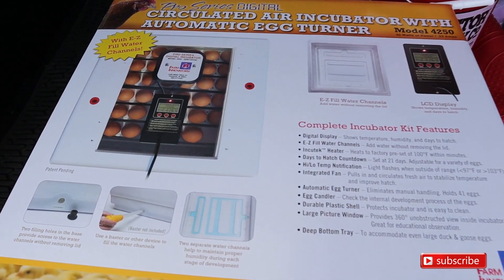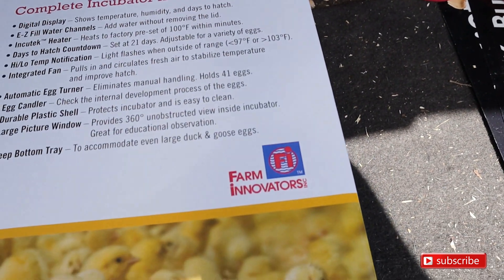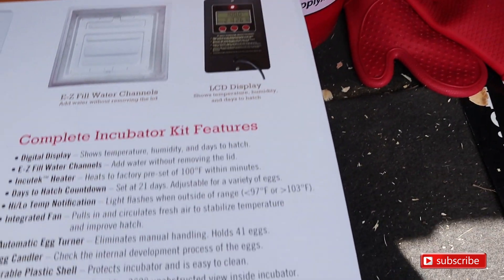We heard great reviews on it and I hope it works out great. If it breaks down — hopefully it doesn't — we have our warranty protection plan.